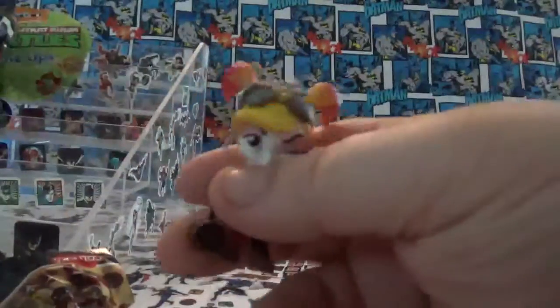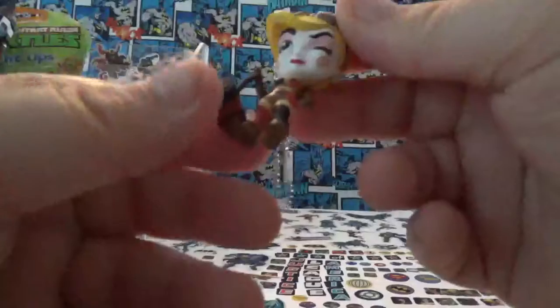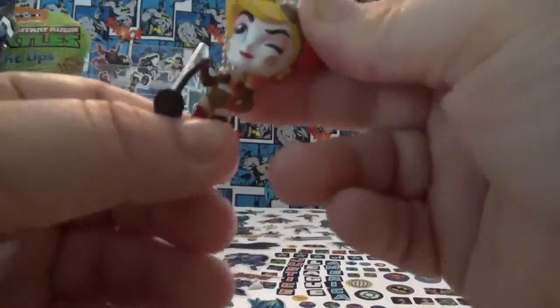This first one is Harley Quinn. Cute! Be careful with her hammer on her head — it's a little flexible. That's really cool.